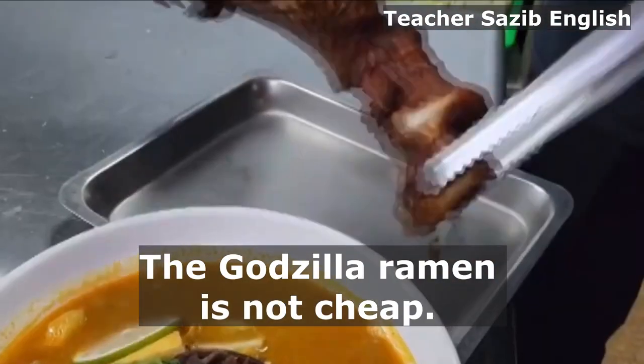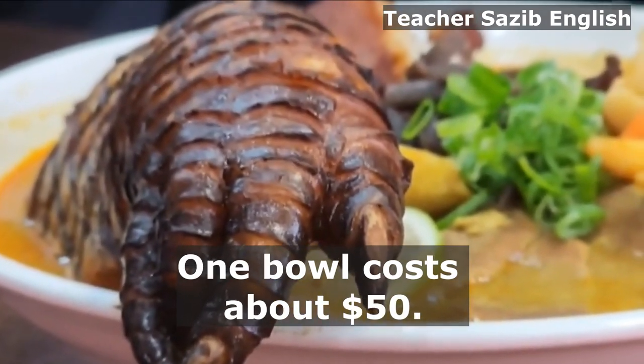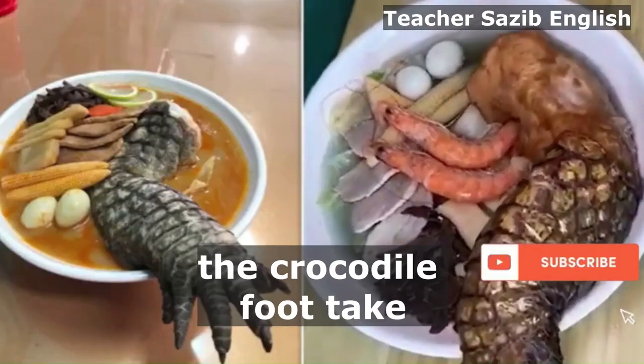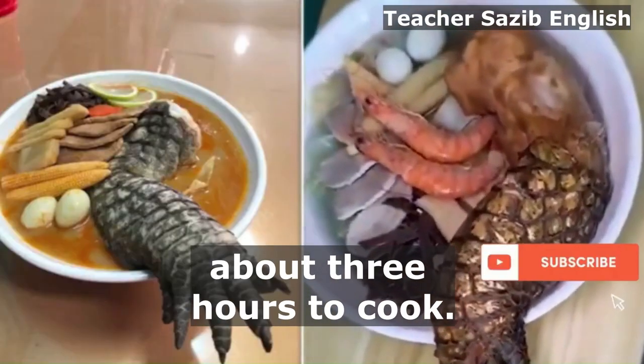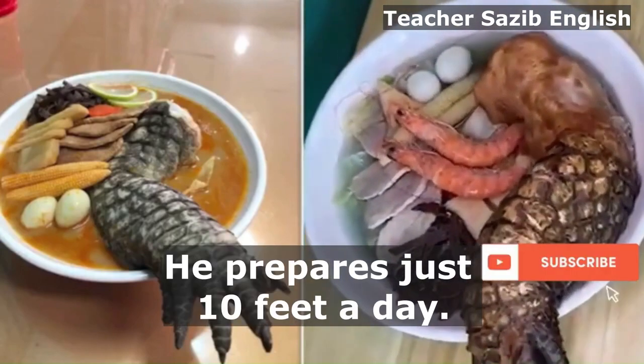The Godzilla Ramen is not cheap — one bowl costs about $50. The chef said the soup and the crocodile foot take about three hours to cook, and he prepares just 10 feet a day.